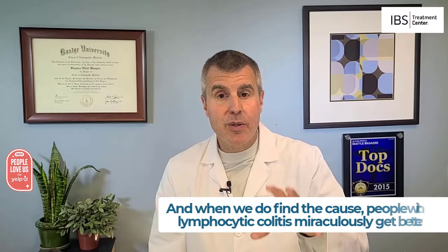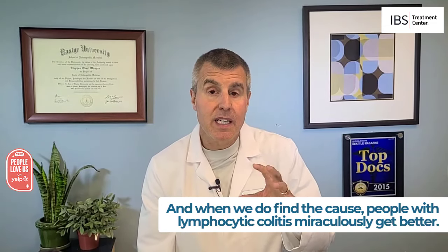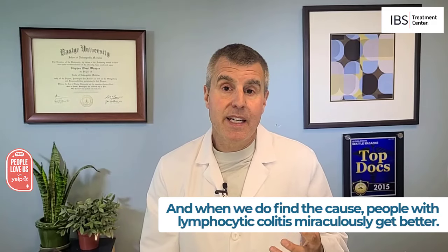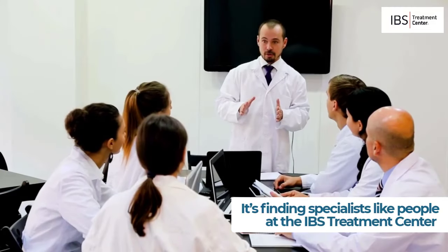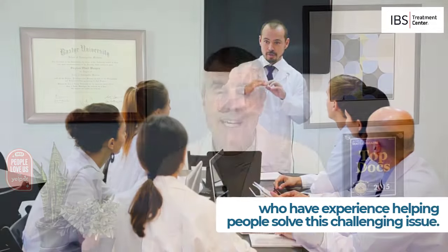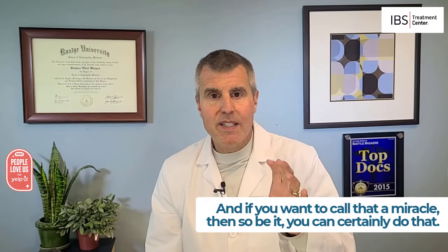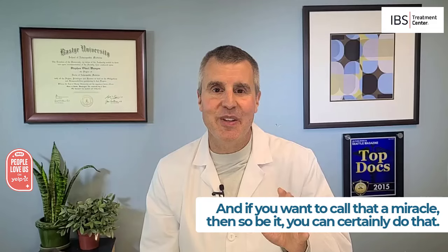When we at the IBS Treatment Center do find the cause, people with lymphocytic colitis miraculously get better. Okay, it's not really a miracle — it's finding specialists like us who have experience helping you solve this kind of challenging issue. And if you want to call that a miracle, go ahead, you can certainly do that.